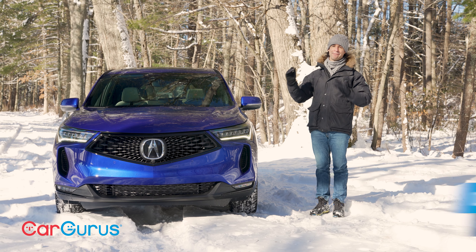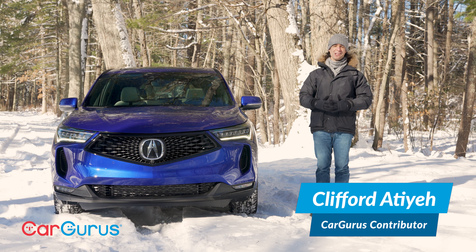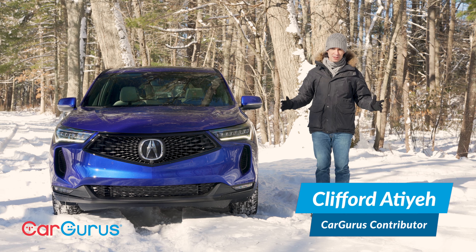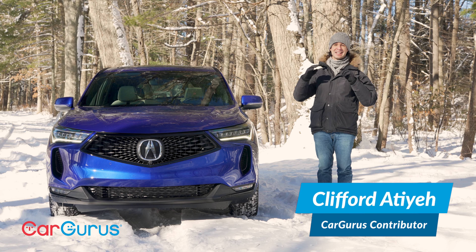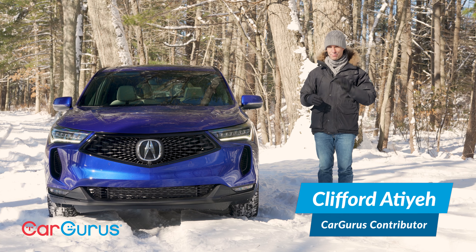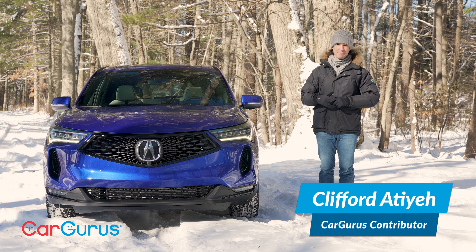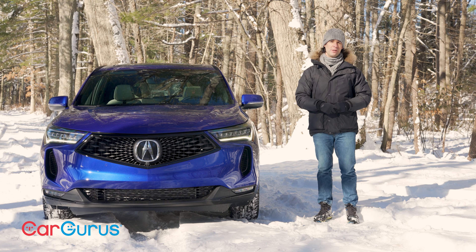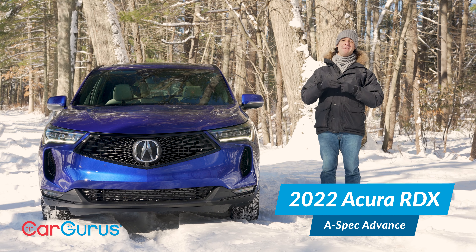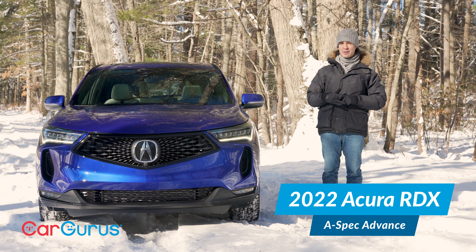The Acura RDX is everywhere. If you're shopping for a compact luxury SUV, it's one of the most popular models on sale because Acura brings a lot of performance, style, and technology at a relatively budget price. This one is just under $54,000 fully loaded. This is a brand new trim for 2022, the A-Spec Advance, and there's a bunch of other minor updates for 2022.